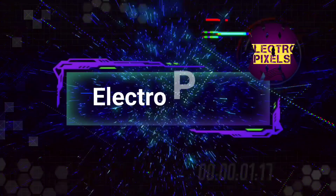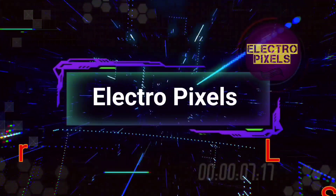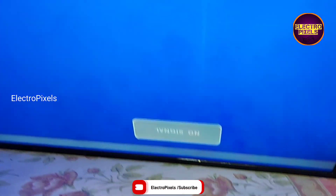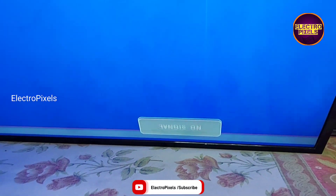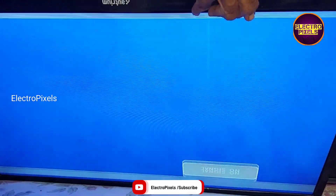Hello friends, welcome to Eltropic Cells. If you like our channel, please don't forget to like, share, subscribe, and press the bell icon for getting further notifications. Hi friends, welcome to Eltropic Cells. It's a 32-inch local LED TV. Here in this TV, the complaint is double image along with color changing issue.